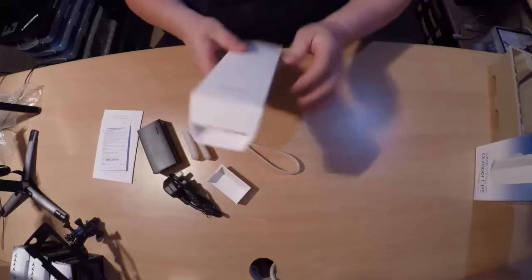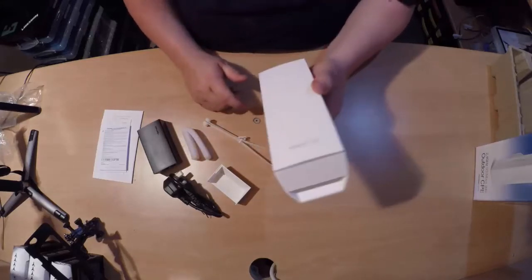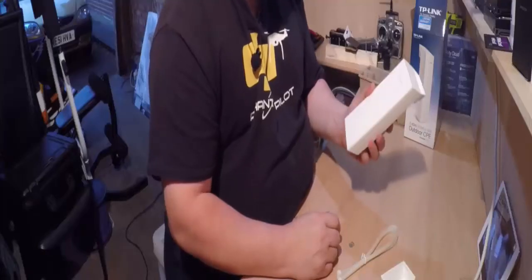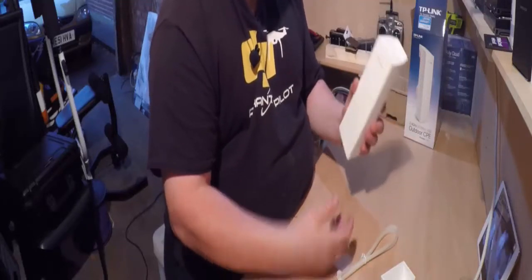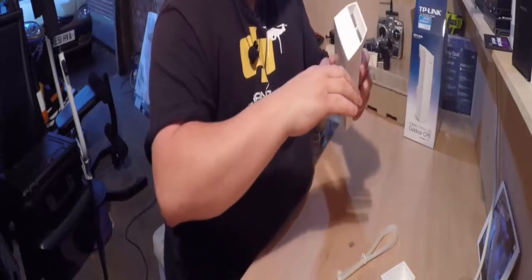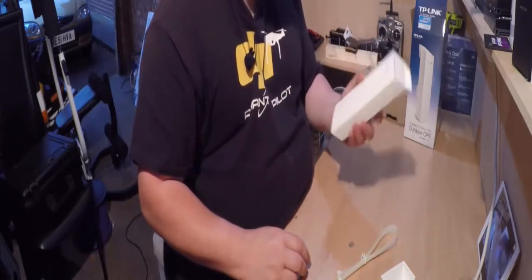TP-Link's TDMA (Time Division Multiple Access) technology improves product performance in throughput capacity and latency. Its professional performance, coupled with a user-friendly design, makes this Wi-Fi extender an ideal choice for both business and home users. Its passive adapter supports up to 60-meter Power over Ethernet deployment and allows the device to be reset remotely.